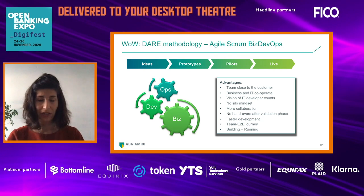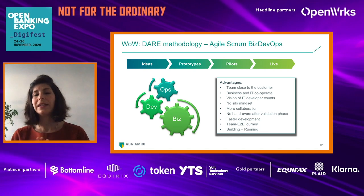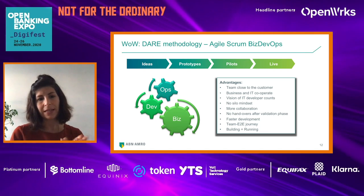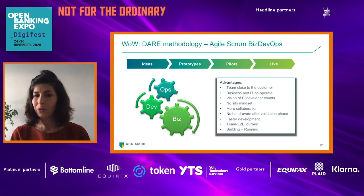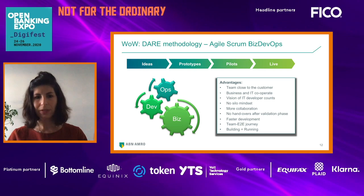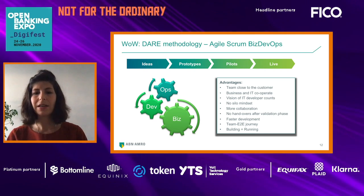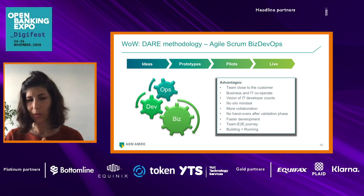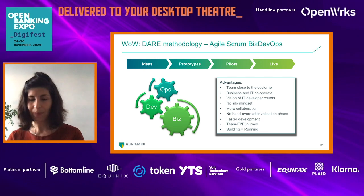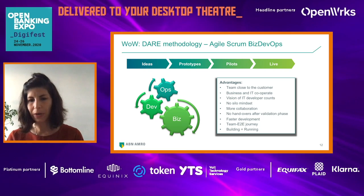We have a BizDevOps structure, meaning that business and IT people work together in a team. We go from ideation validation, to prototype validation, to pilot and live. We do this entire cycle with IT and business together.